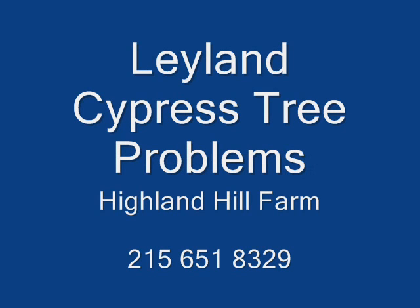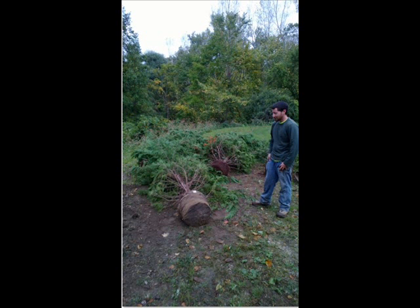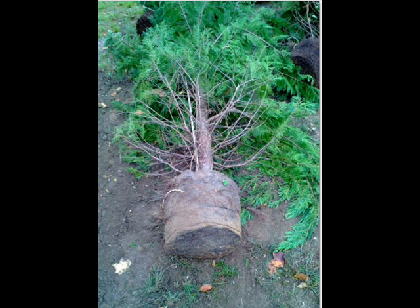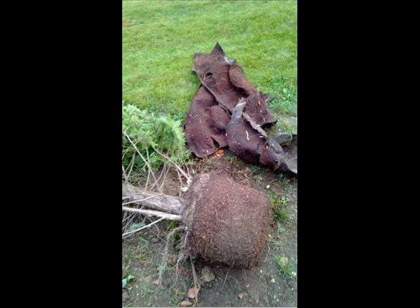This week we encountered two separate problems with Leyland cypress trees at our customers' locations. The first case, the customer wanted us to transplant 14-foot Leyland cypresses. When we got them out of the ground, we realized that they were never taken out of their original 15-gallon containers. Even the original tag was still on the trees. We had to tear the balls apart, removing the wrappers, and then replant them in a new location.